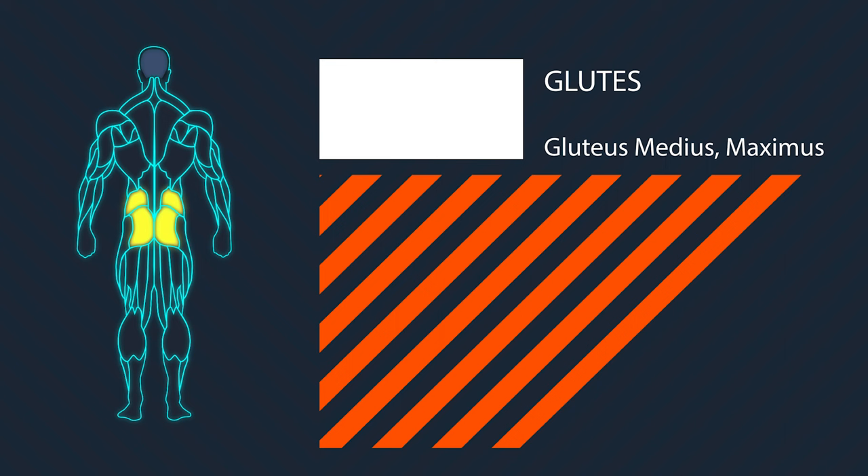Let's look a little bit into the anatomy of the glutes. There are three main muscles we're going to be talking about here, which include the gluteus maximus, medius, and minimus. The main function of these muscles is to facilitate abduction, external rotation, and internal rotation of the thigh.